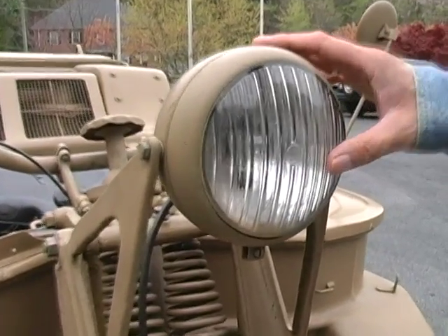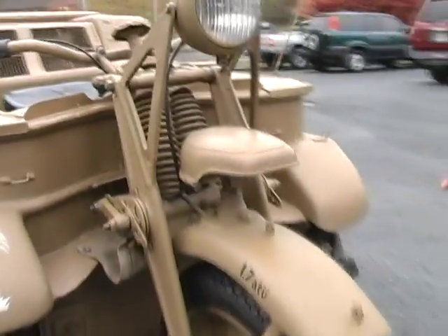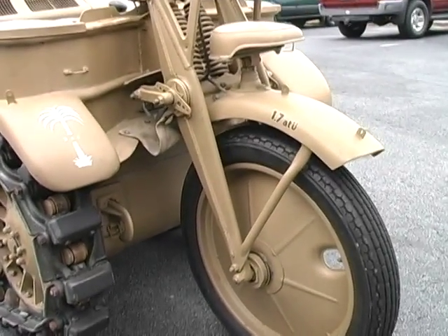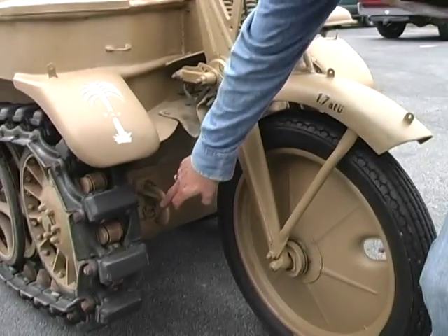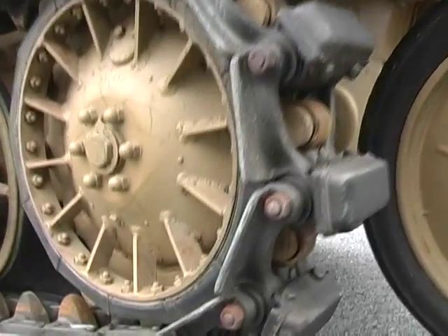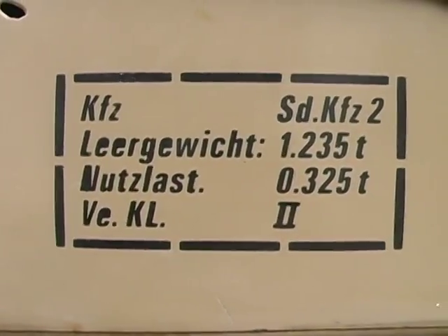We have a Bosch headlight, a Norris blackout light, and a girder-type front fork. The fork is actually removable — you can drive it as a track vehicle without the fork, but the fork adds a little stability at speed. Down here you can see the tow hooks for towing. We have rubber cleats on the metal tracks, so it can be driven on asphalt, but of course it's also very useful off-road.